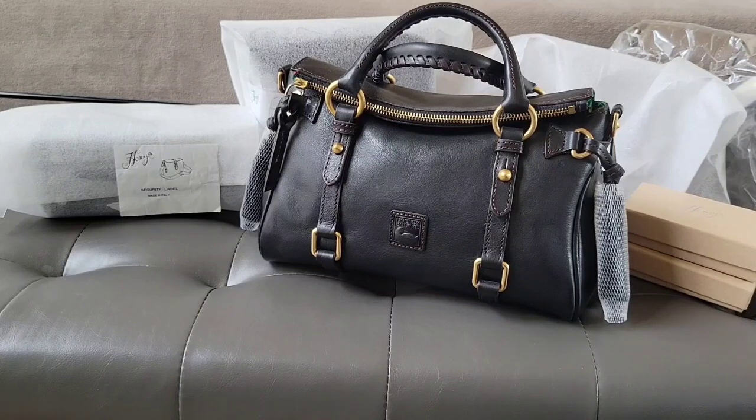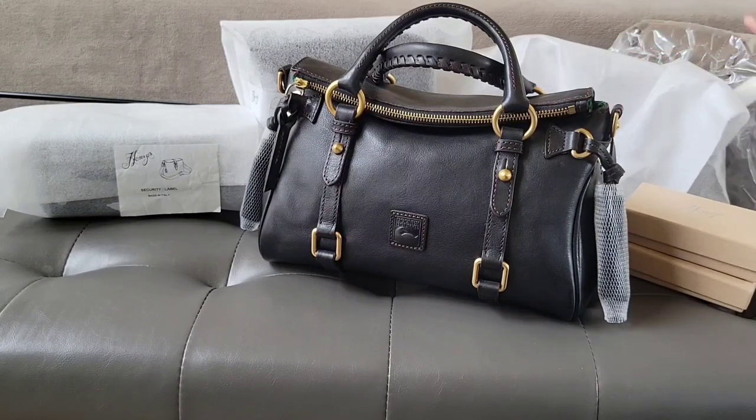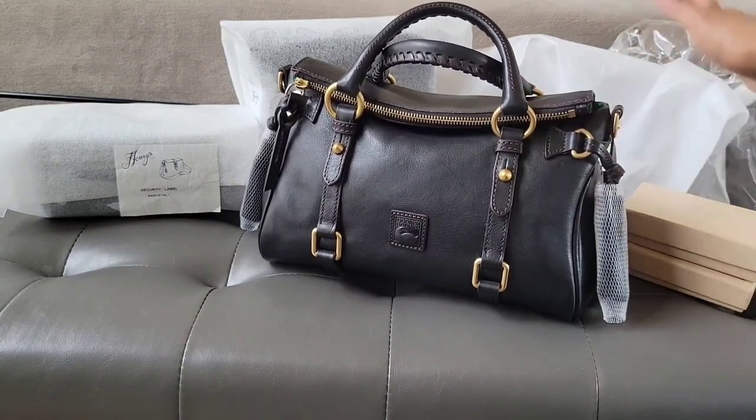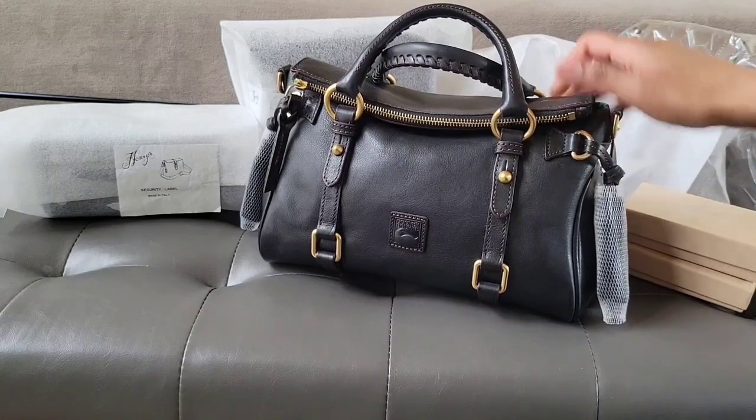They also have a sale going on that ends today — I'm sorry, I just received these last night so I couldn't do this video before. The sale is 30% off and it ends today, I think the 28th, maybe the 29th. I'm going to try to put this video out so you can, if you want any of this, get some for 30% off.